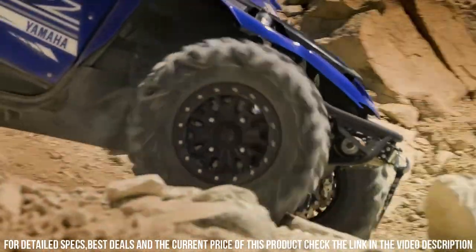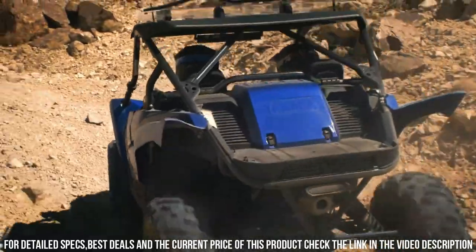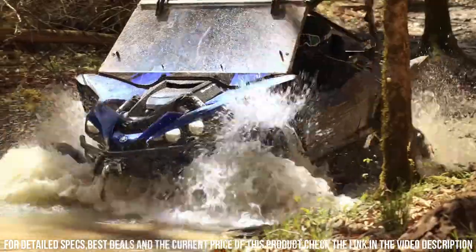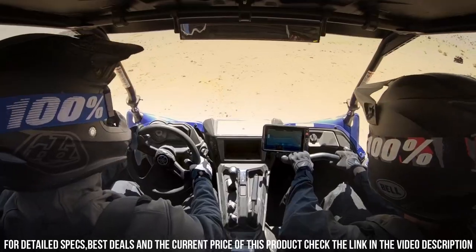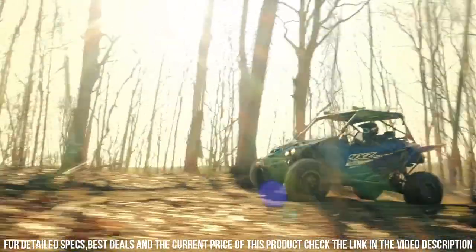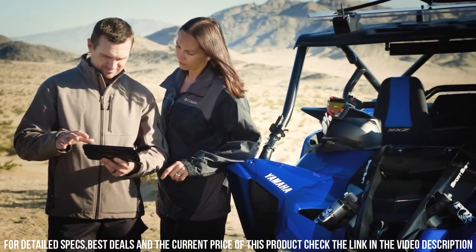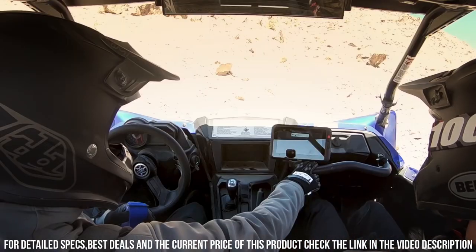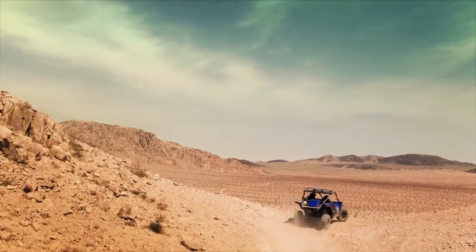Its sturdy frame and off-road capabilities make it ideal for conquering trails, dunes, and rugged landscapes. Whether you're seeking heart-pounding adventures, racing through diverse terrains, or enjoying the thrill of off-road driving, the Yamaha YXC 1000R offers an unparalleled experience. Unleash your inner adventurer with the Yamaha YXC 1000R, where power, performance, and excitement collide in a remarkable off-road journey.